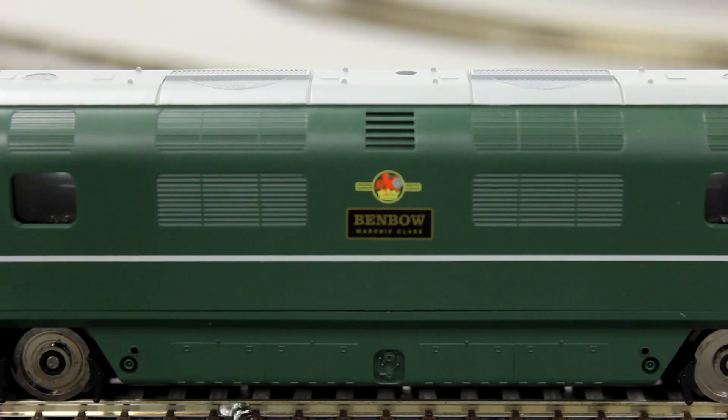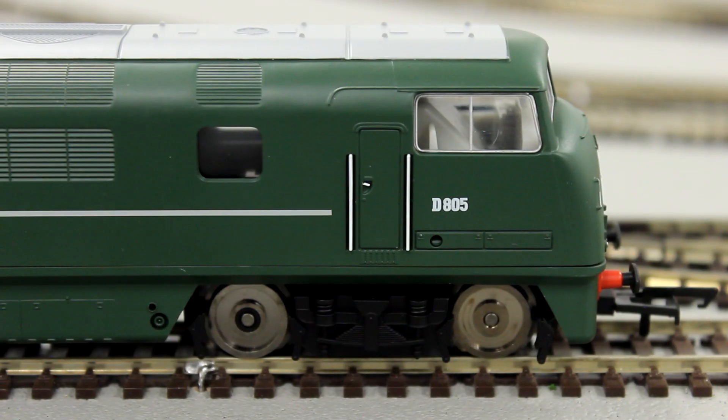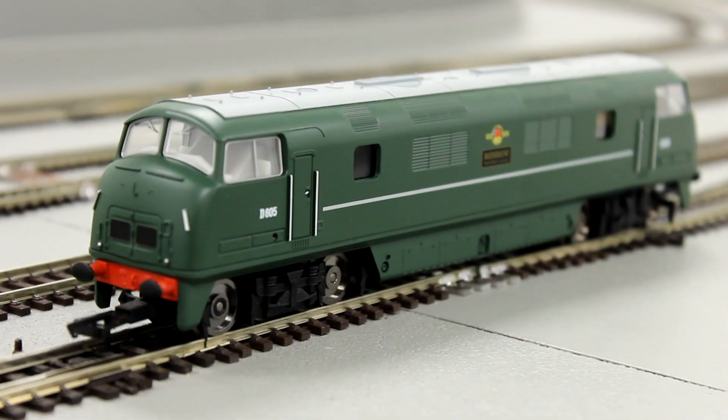The model itself is available in BR Green livery with a powerful motor and well-rendered moulded detail.